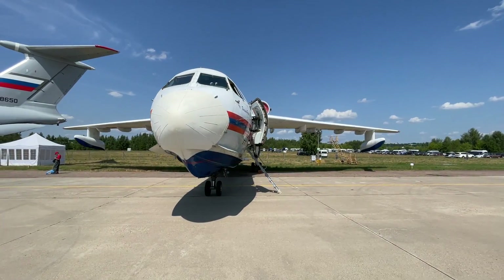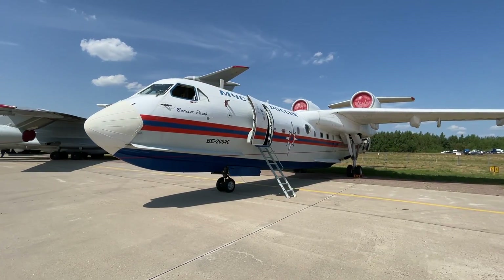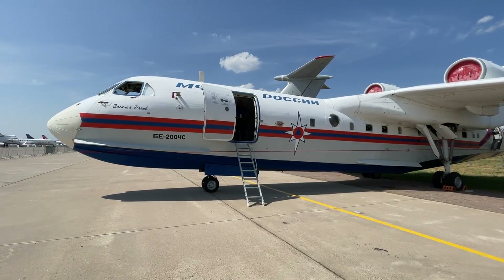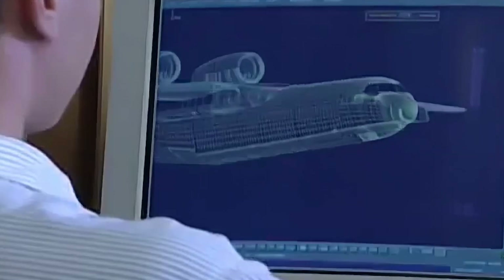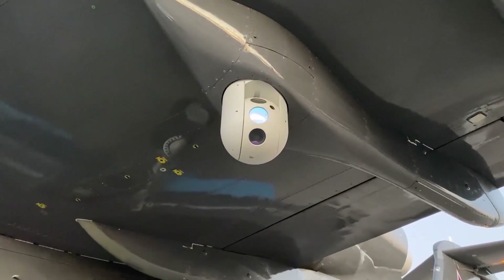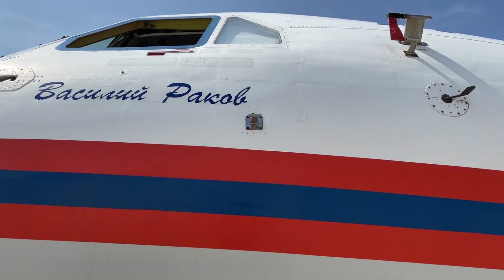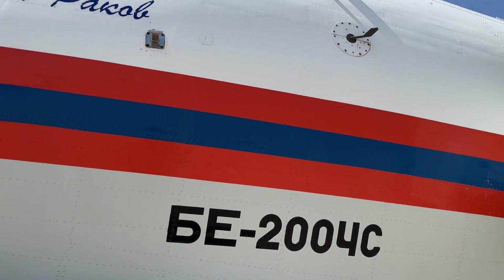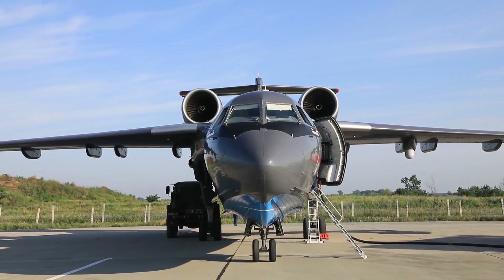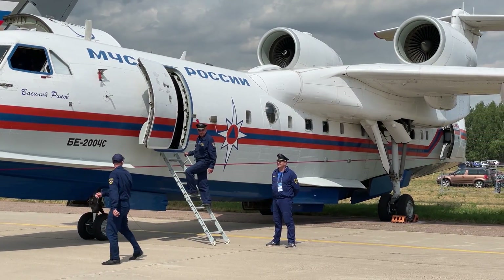From the very beginning, the B-200 was conceived not as a highly specialized firefighting aircraft, but as a platform for various versions. There is the Transport B-200T and the Passenger B-210, with a cabin for 72 seats. Military modifications are also proposed, for performing maritime patrols, search and rescue operations, anti-submarine warfare, coast guard, and so on. In this family, the rescue and firefighting B-200ES, as well as the B-200PS — a naval patrol and rescuer — are currently developing most actively.